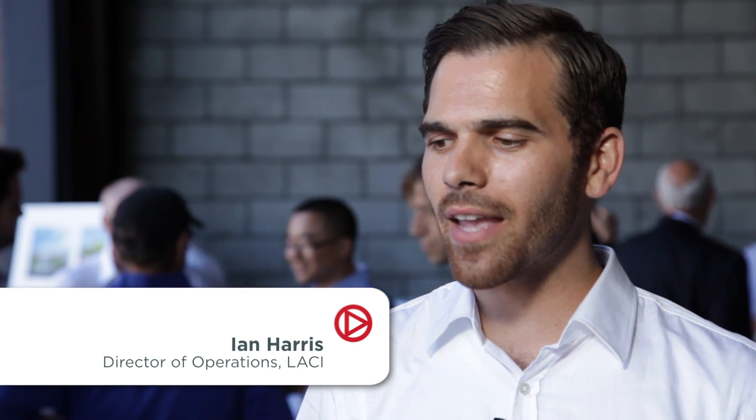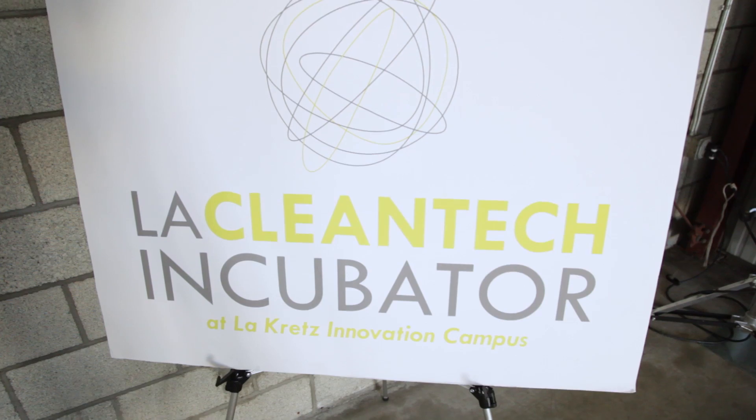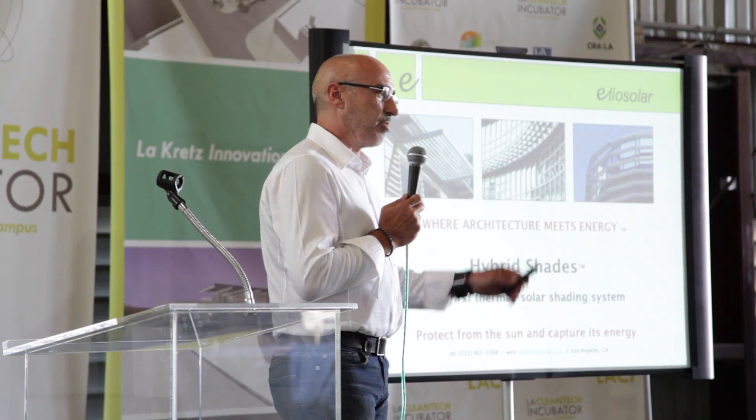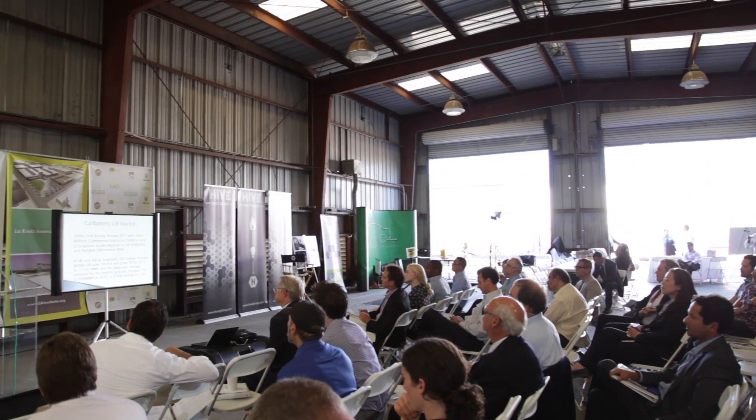This is our first showcase. The idea was to get our mentors and advisors, some of our friends in the venture capital and the seed and angel investing community and other stakeholders within our ecosystem out here, just to see the basic pitch and get a status update on each one of our companies.